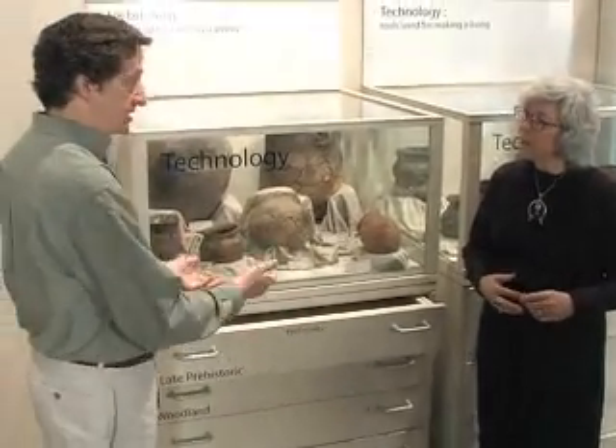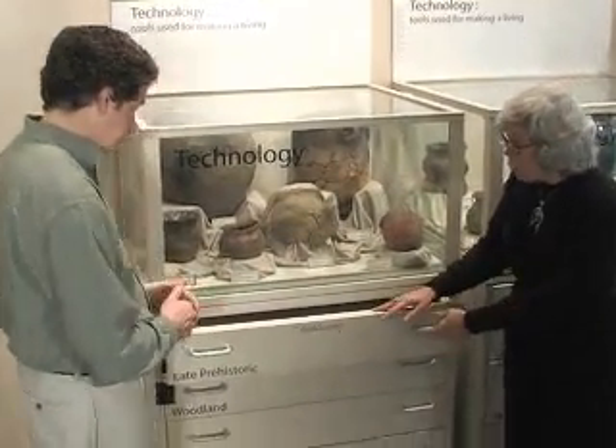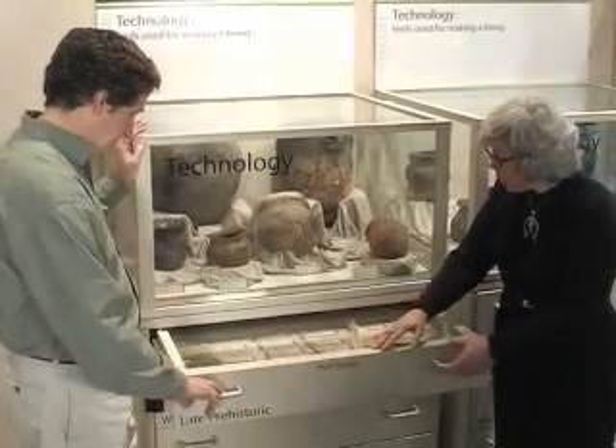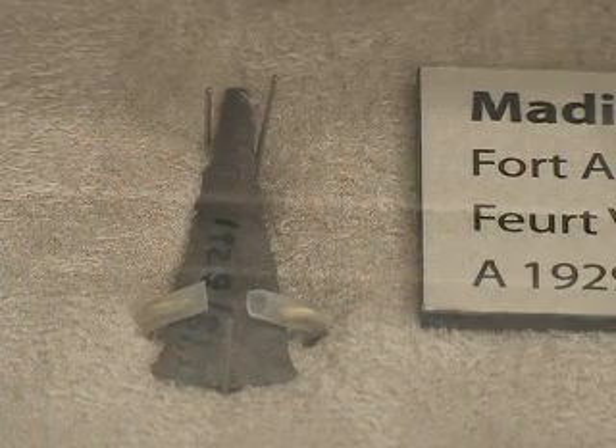Later points have notches in the sides or the base to do that same function. The most recent artifacts from the late prehistoric include these small triangular points. These are the true arrow points.